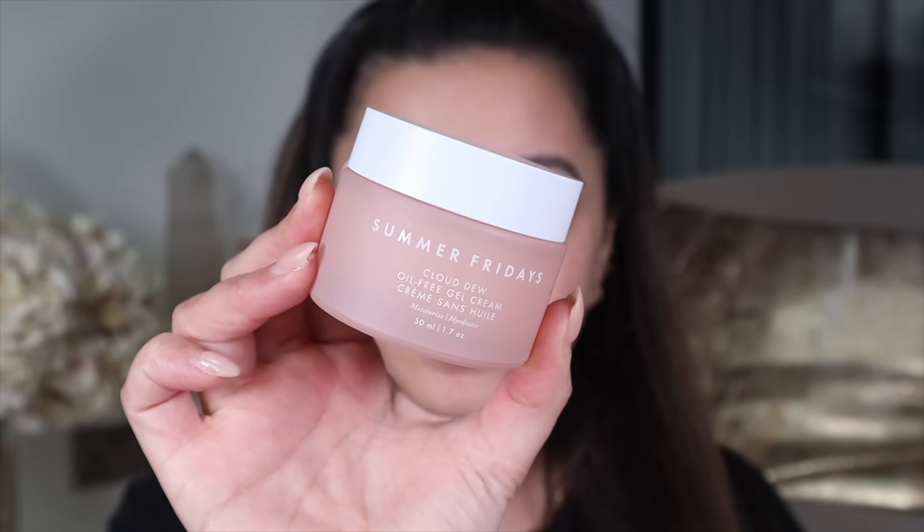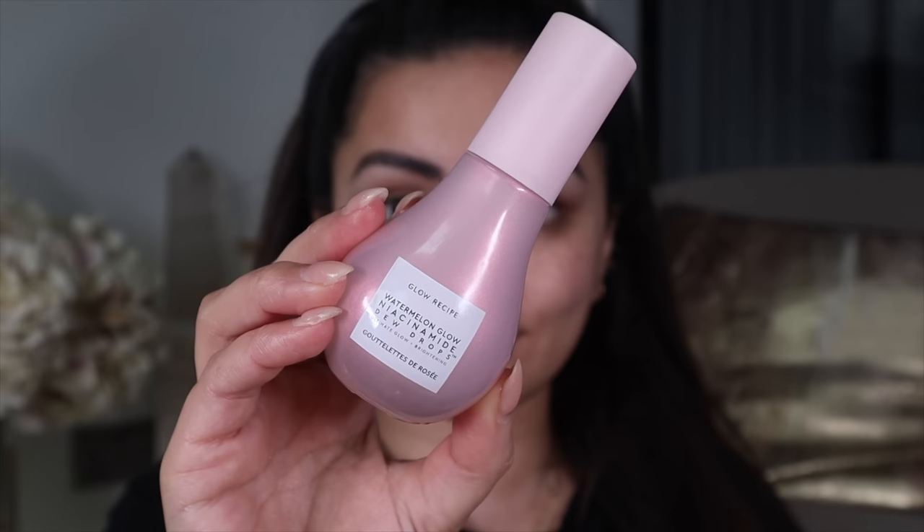For moisturizer I'm going to take the Summer Fridays Cloud Dew Moisturizer — I've always wanted to try this. I think Summer Fridays is such a beautiful skincare brand. It's got a lovely lightweight gel finish and I know it's going to keep my skin really nice and hydrated underneath the makeup. One more step: I'm taking the Glow Recipe Watermelon Glow Niacinamide Dew Drops just to add a little bit of dew and extra hydration. My skin is looking nice, hydrated, juicy, and glowy, but I'll wait a couple of minutes to let that sink in before moving on to base.